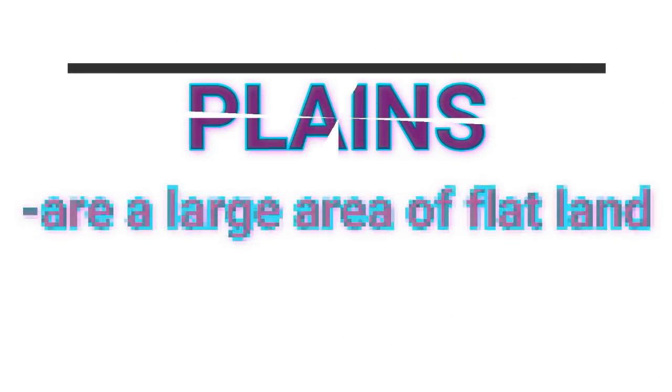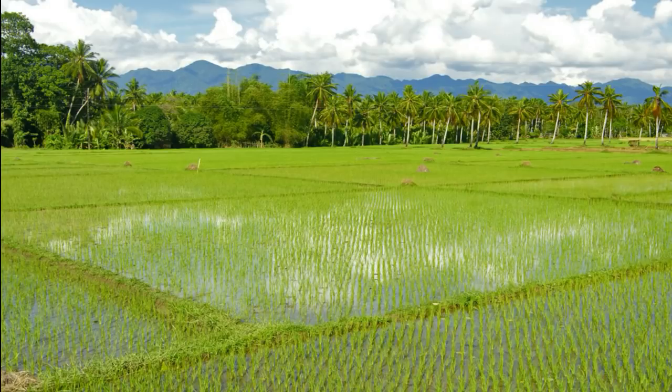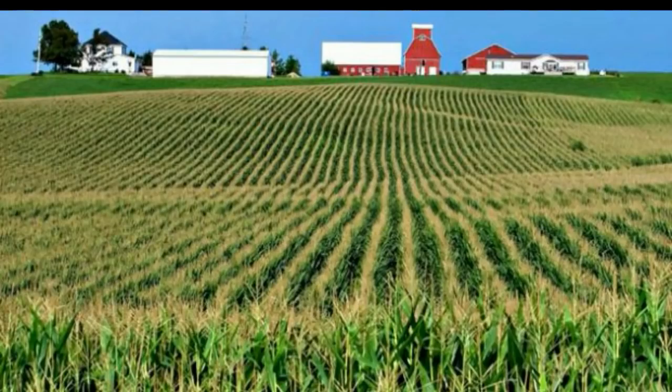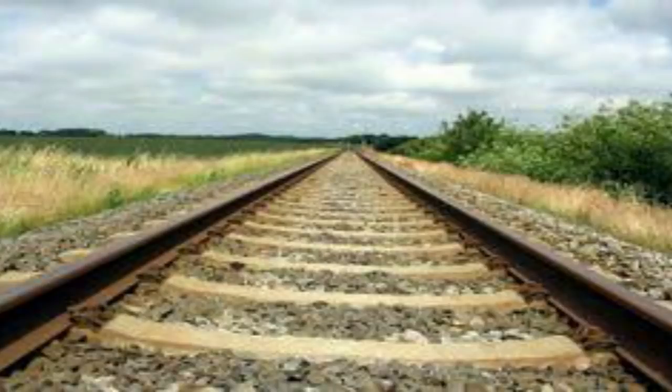Plains are a large area of flat land. Plant life on plains is controlled by the climate. Thick forests usually thrive in humid climates and grasslands cover fairly dry plains. Plains are usually populated because the soil and terrain are good for farming. Also, roads and railways can easily be built between towns and cities.